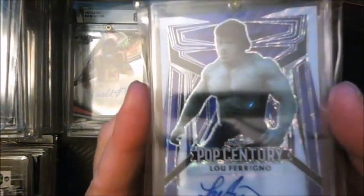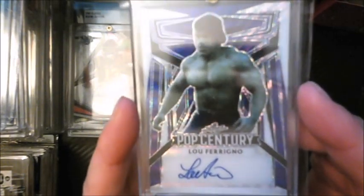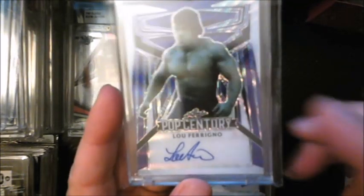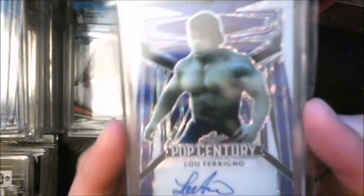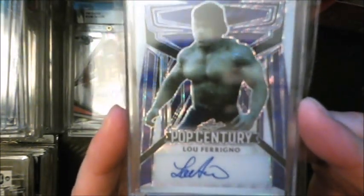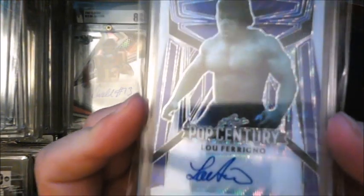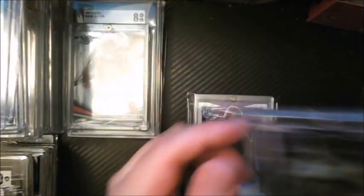Here's a recent pickup from within the last month or so. Growing up, I watched what I call the real Incredible Hulk — no CGI. This is a Lou Ferrigno autograph from Pop Century, a nice picture of the Hulk and Lou back in the day. It's out of only 12, so it's a nice add to the PC.